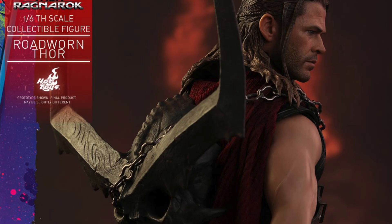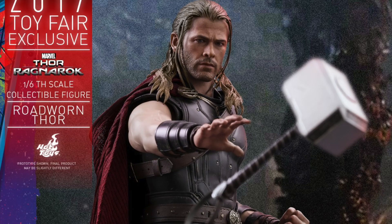He'll also have 4 pairs of interchangeable hands: a pair of fists, a pair of relaxed hands, a pair of open hands, and a pair for holding Mjolnir.